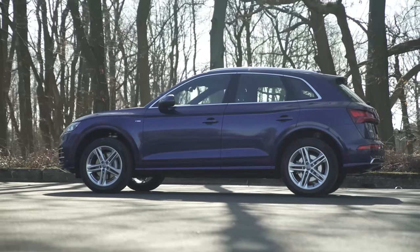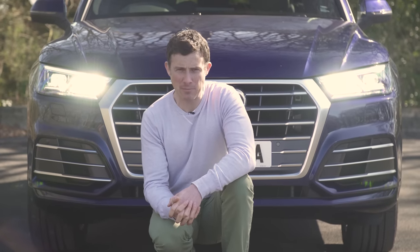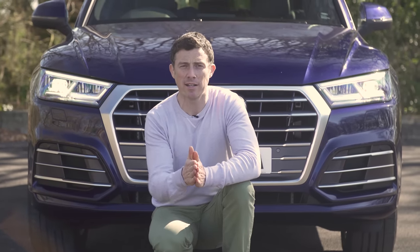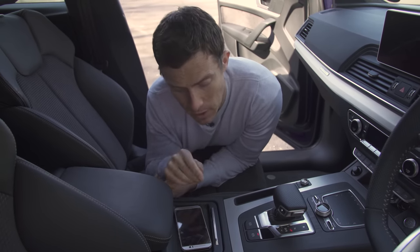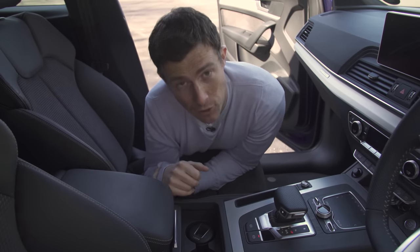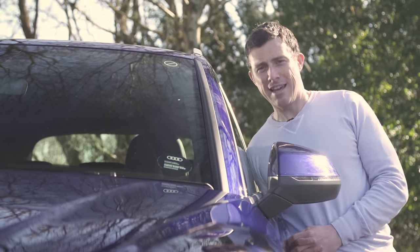Thankfully, the Q5 has plenty of cool features which more than make up for all this. The sat-nav can learn your preferred regular route and will send you on the best one depending on the time of day and traffic. The optional LED matrix headlamps can block off part of their beam so you don't dazzle oncoming drivers, and when you approach a junction the beam span gets wider so you get a better view. You can get wireless charging for your mobile phone if it's new enough to have that functionality, plus a slidey tray keeps your mobile out of sight so you're not distracted while driving. Moving the side mirrors has helped make this car the most aerodynamic in its class.